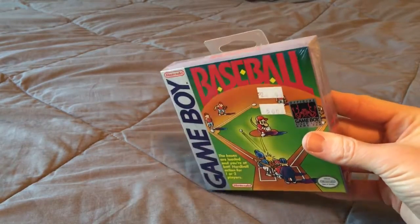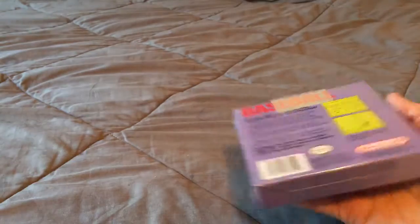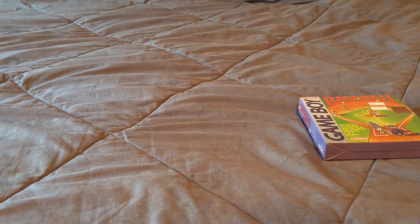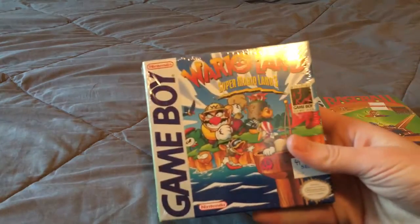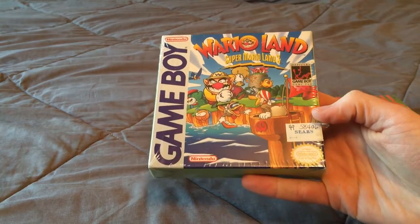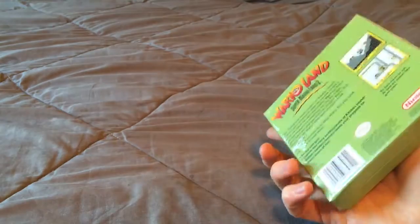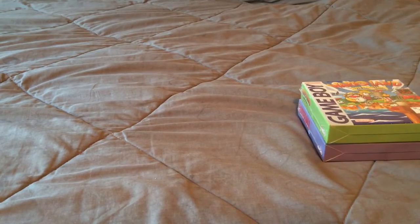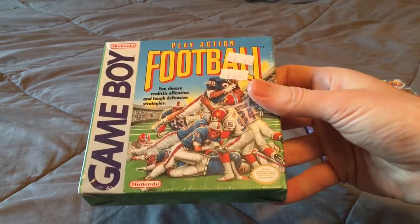First up, Baseball for Game Boy. Next is Wario Land: Super Mario Land 3 — still has a Sears sticker on it. And Play Action Football.